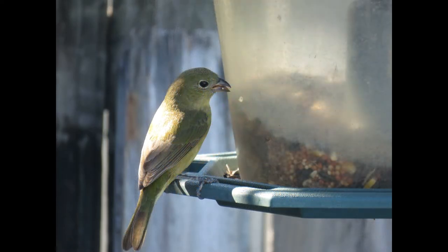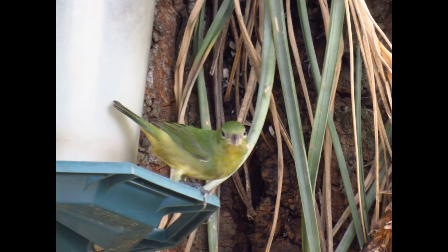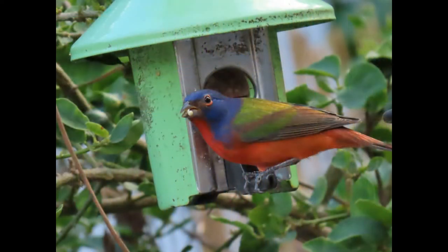Females and juvenile painted buntings are also quite striking — a solid emerald green, varying to almost a yellow or olive green sometimes. The first time I saw this bird at my feeder I thought it was a tiny parrot or a lost pet because of its bright colors. The color helps them to hide in vegetation while incubating eggs or learning to fly.